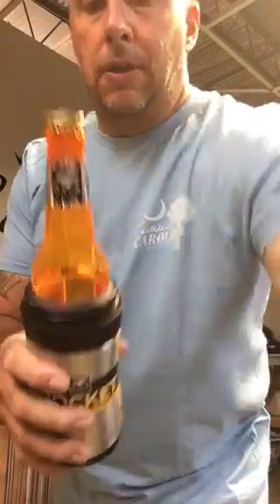But this thing is multi-faceted, multi-purpose. Take this thing apart, pull it out. There's your bottle. Take that old beer bottle off of there. Say you're one of those PBR guys, you like to drink the old beer out of a can. There you have it. It's a can koozie also.